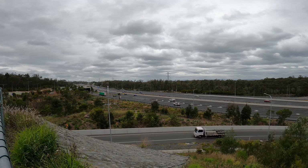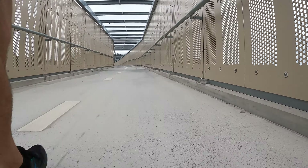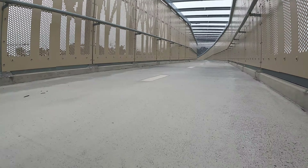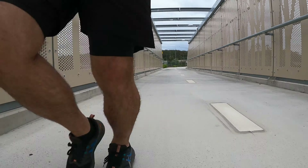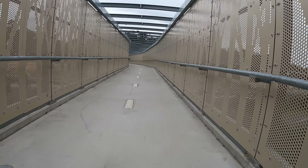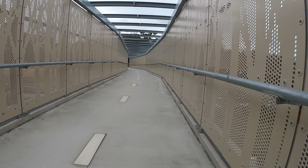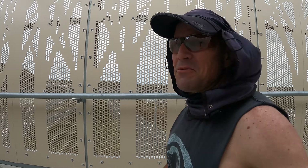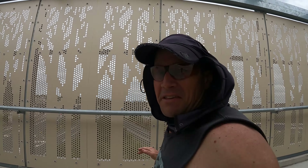And here we go! How cool is this? This is some great overpass, I'll tell you what. First time running over this thing - not another soul in sight.